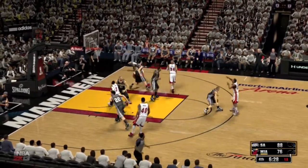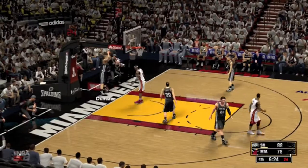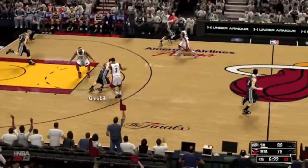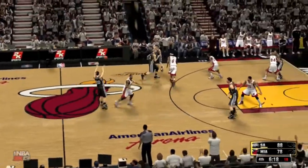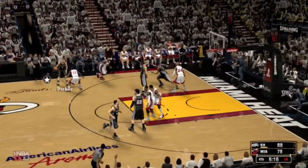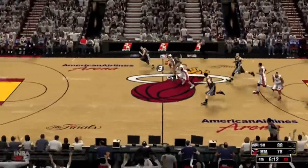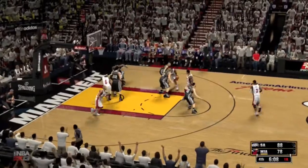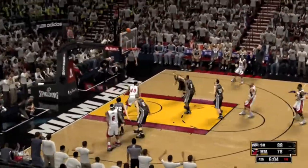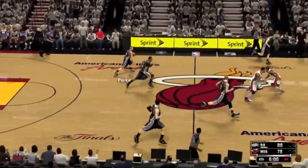Chalmers kicks to LeBron — and they double him up — throws it up high — and then Wade slams it in. Now that's how you execute an alley-oop — with an exclamation point on the finish. Throwing it down home, what a terrific play. Parker passes to Leonard — and stolen by Chalmers. The feed to Allen — pass to LeBron — over Splitter — LeBron, no good. Spurs leading by 10.